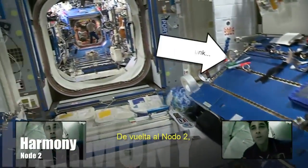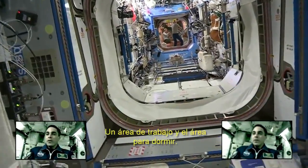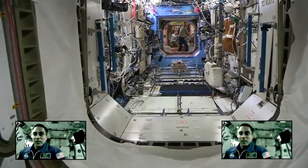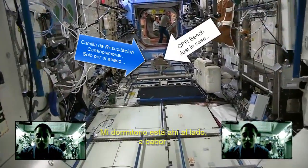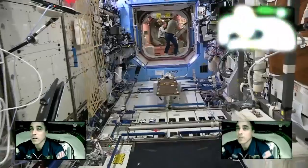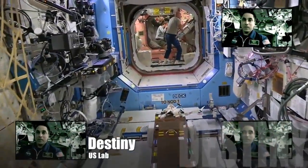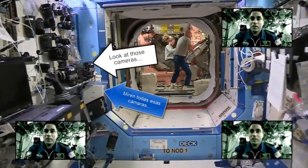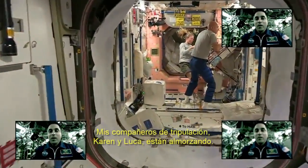Back into Node 2 — work area and sleep area. Mic orders is on the side there, on the port side. Roommates Karen and Luca having lunch.